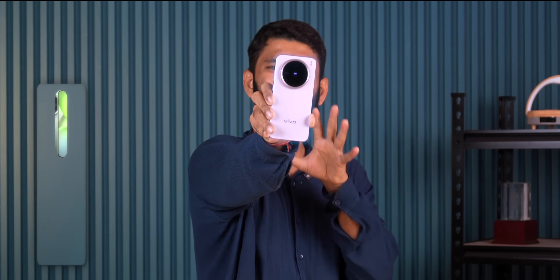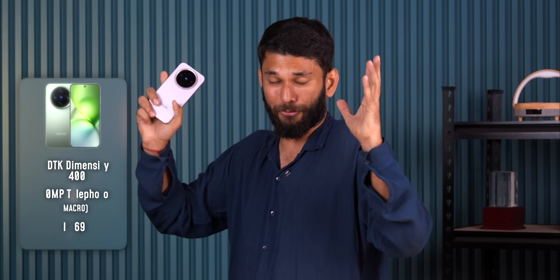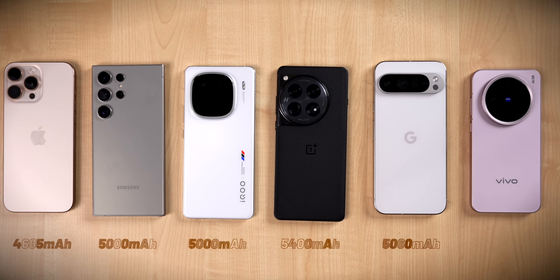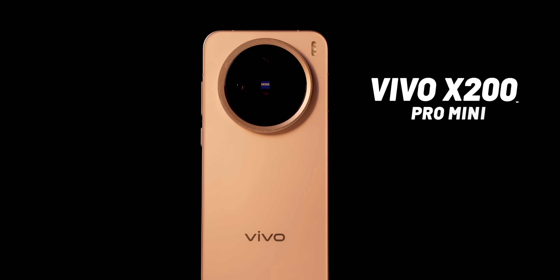This smartphone comes with the world's first Dimensity 9400, a 50 megapixel triple camera, 50 megapixel telephoto macro camera, IP69 rating. And guess what makes this so attractive? It is smaller than all the flagships launched in 2024, and it has the biggest battery amongst all these 2024 flagships. This is Vivo's exclusive flagship from China — the Vivo X200 Pro Mini.